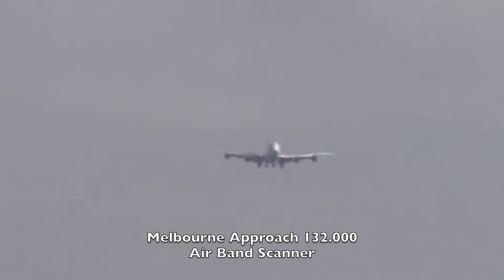Melbourne Tower. G'day, Q94 to Southpush 16, Q94. Melbourne Tower. Q94, short final. Q94, wind is 190 degrees 6 knots, runway 16, clear to land 16. Clear to land, Q94.